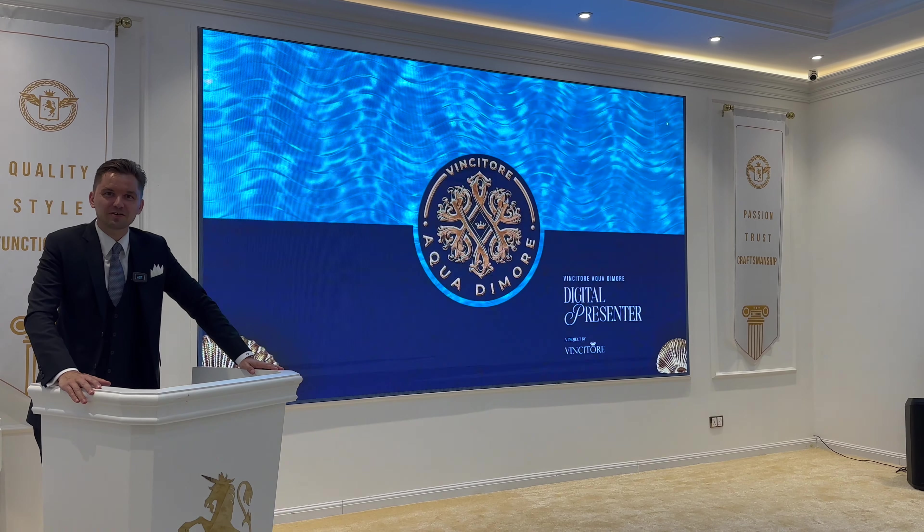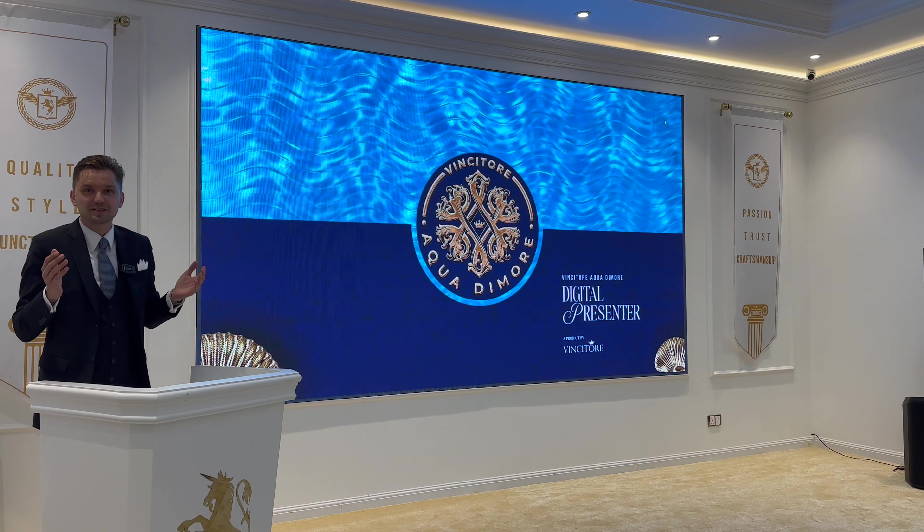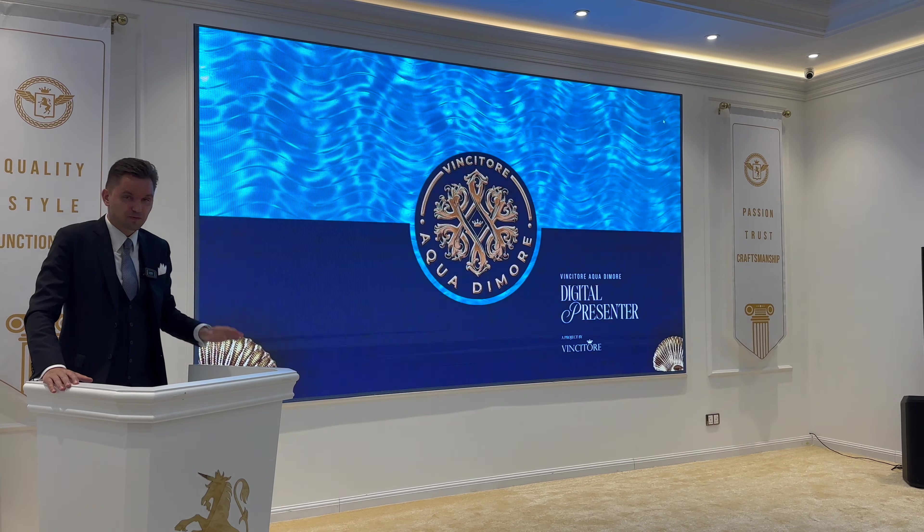Hi guys, today we're again in the office of Vincitore developers and we're going to talk about their latest project in Dubai Science Park, Aqua di More.